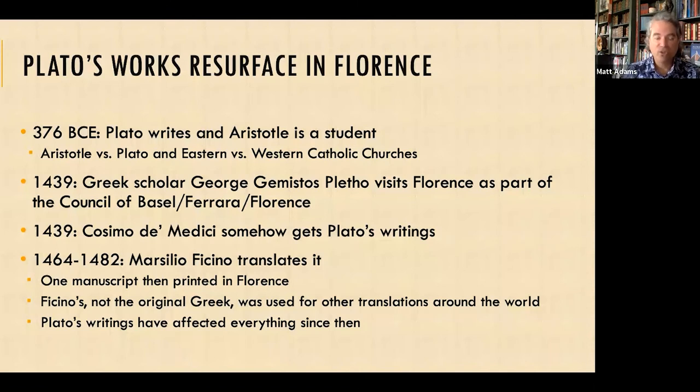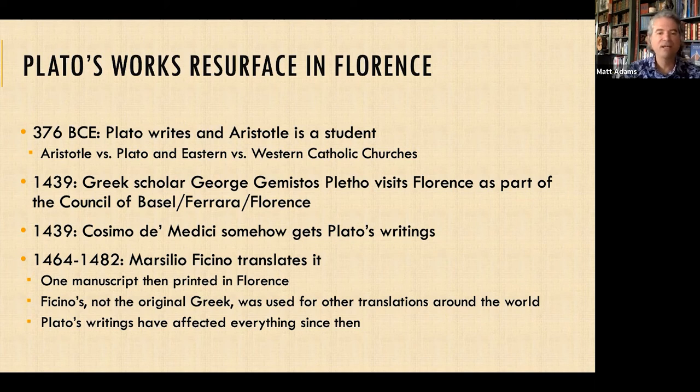Because of this conflict, Cosimo somehow got the only complete works of Plato that existed — brought to Florence by George Gemistos Plethon via this council. We don't know exactly how Cosimo got it, but he recognized its importance as a humanist and had his favorite translator, Ficino, translate it from 1464 to 1482. There was then one handwritten manuscript, and it was printed in Florence — Ficino saw it needed to be the first printed book in Florence. Ficino's translation, not the original Greek, was used for further translations into French, German, and English around the world, and is considered the best prime source.